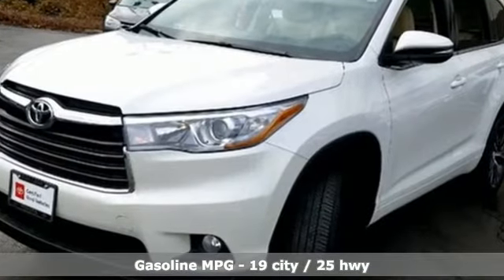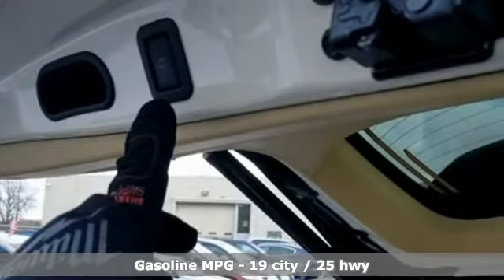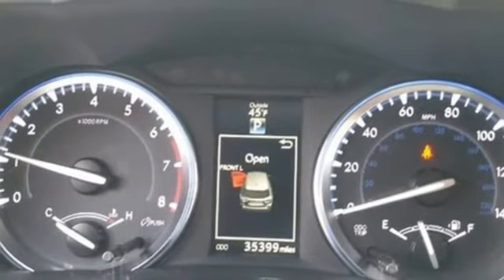V6 engine, dual zone climate control, streaming audio, auto dimming rear view mirror, manual tilting steering column, doors and push button start proximity key.